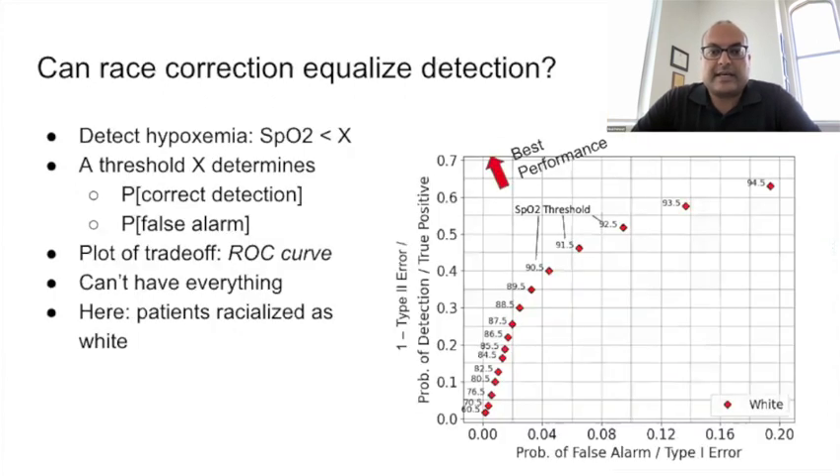Now I'm going to discuss the impact of higher SpO2 variance on hypoxemia detection. Hypoxemia is detected whenever SpO2 is below a threshold. The threshold is chosen to manage the trade-off between false alarms, or type 1 error, on the x-axis, and missed detections, or type 2 error, with the probability of correct detection shown on the y-axis. This is called an ROC curve, here showing results for patients racialized as white in our dataset. The best performance would be at the top left of the curve, and as the threshold is increased, the probability of correct detection increases — but that higher threshold is also triggered more often for someone who doesn't actually have hypoxemia, a false alarm.